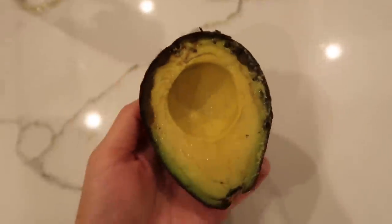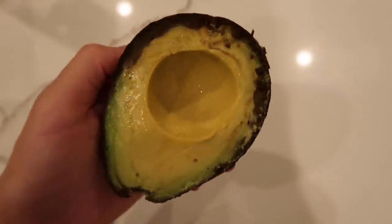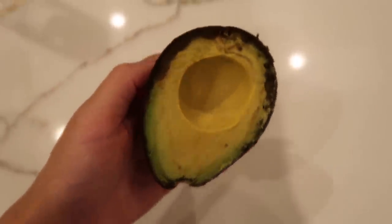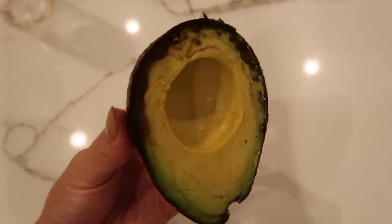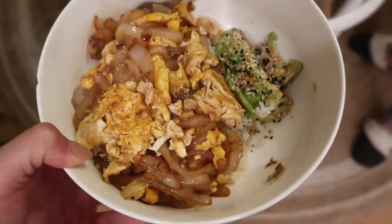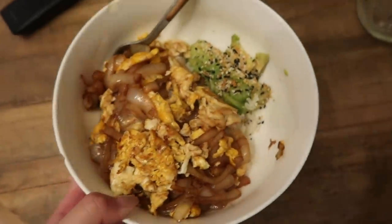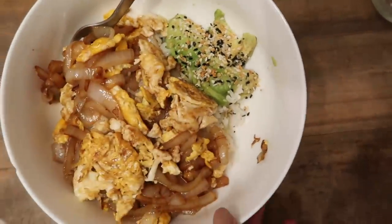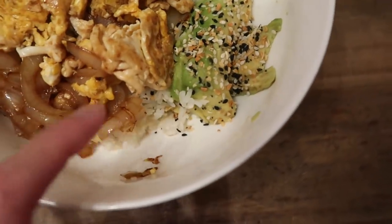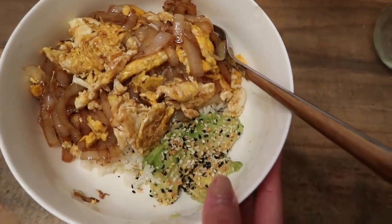Sad moment here — I just opened my avocado and the sides aren't looking too pretty. I mean I can still eat it, but I love the feeling of opening a perfect avocado and I'm just not getting that satisfaction. The presentation's not really there, but it's okay. This is one of my favorite things to eat: stir-fried onions with soy sauce, two scrambled eggs, avocado with everything but the bagel seasoning from Trader Joe's, and white rice on the bottom.